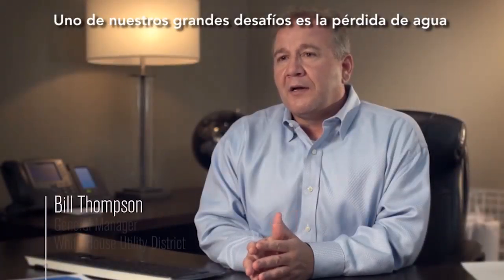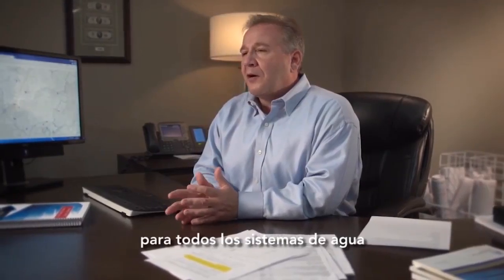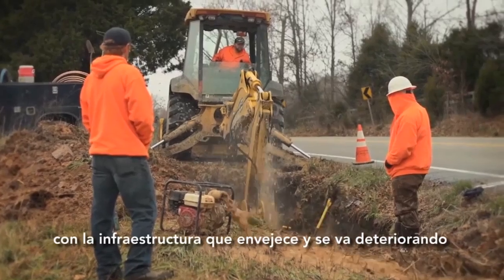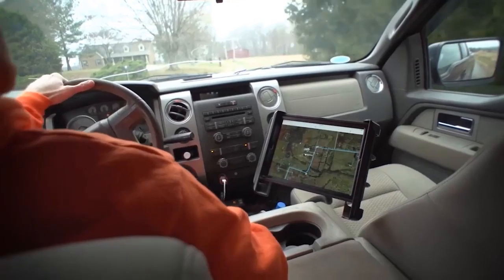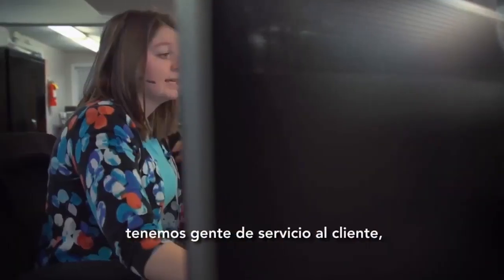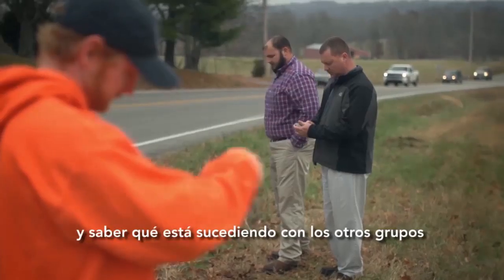One of our biggest challenges is water loss, and it's traditionally a big problem for all water systems, and it's becoming a bigger problem with aging infrastructure. We've got several areas of our staff that need to respond during a water main break — engineering folks, operations folks, and customer service folks — that all need to be able to respond and know what is going on with the other groups in real time.